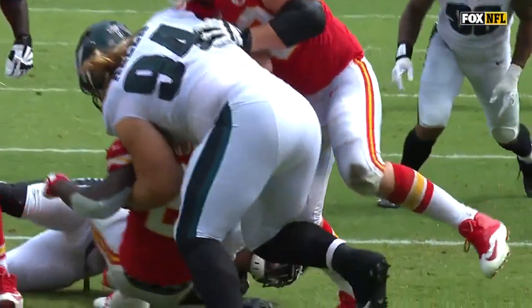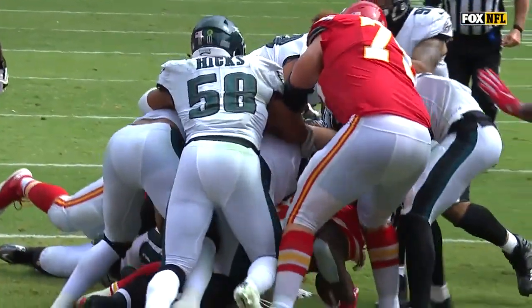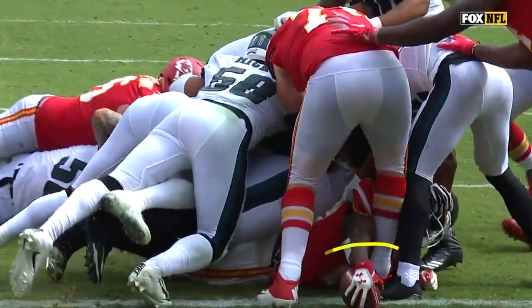Watch — he looks like he's going down, somehow stays above the ground. And then as he goes in, look at him sneak the football right there across the goal line.